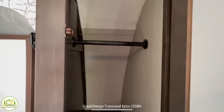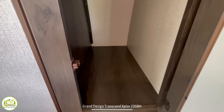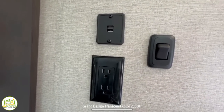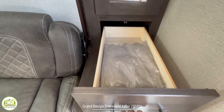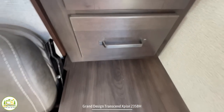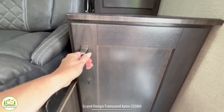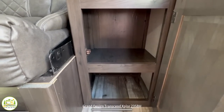Both wardrobe closets are really large — about three feet deep — so you can hang your garments and still have some storage space. Both sides of the bed also feature receptacles and USB ports, and there's even a drawer below the wardrobe cabinet for additional storage. There's also a nightstand with a receptacle right above it, so if you have a CPAP machine or things like that, you have a place to put that at night. Down below, there are doors that open for even more storage.